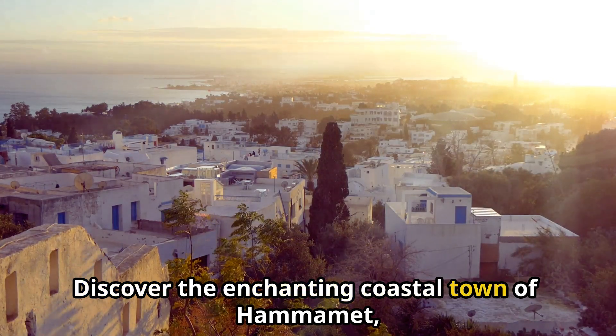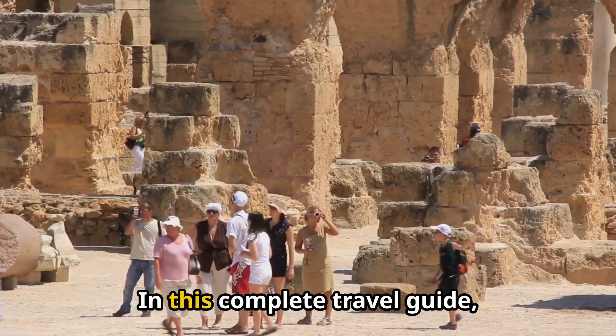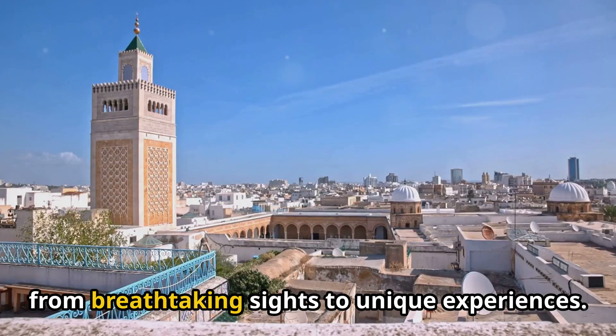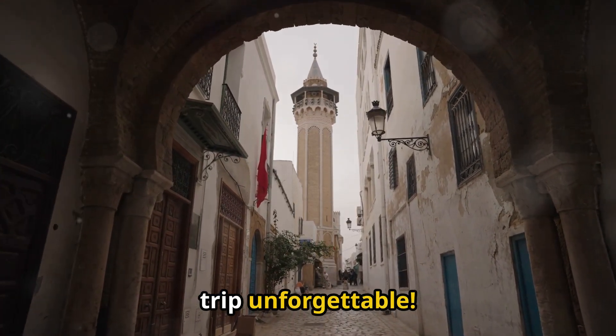Discover the enchanting coastal town of Hamamet, Tunisia, where history meets stunning beaches and vibrant culture. In this complete travel guide, we'll explore the top 12 best things to do in Hamamet, from breathtaking sights to unique experiences. Get ready to uncover hidden gems and must-visit attractions that will make your trip unforgettable.